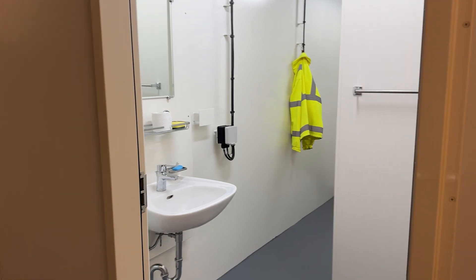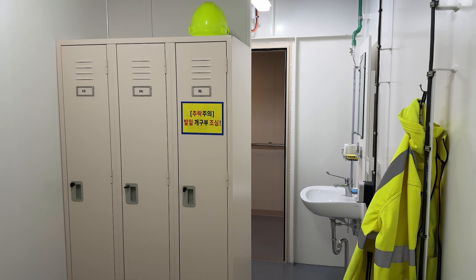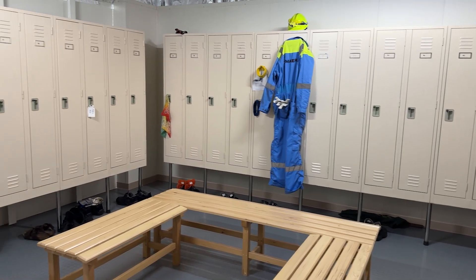We have introduced separate changing rooms. In traditional ships you have one changing room where you change from your accommodation clothes and daily clothes to working clothes. Onshore we have gender-specific changing rooms, and we have that on board now as well. There are a lot of examples.